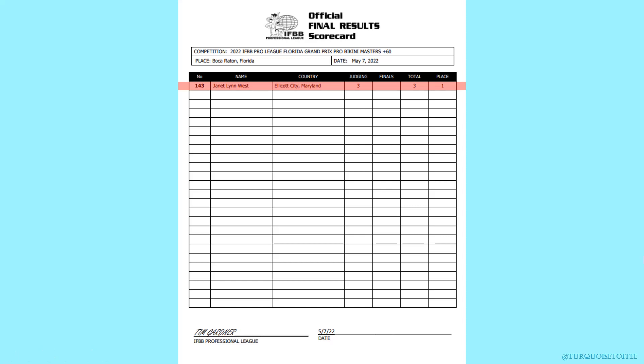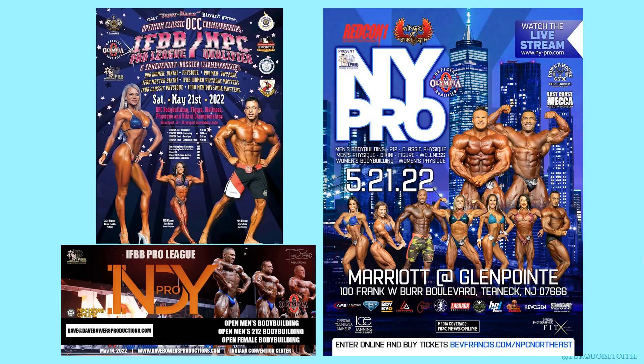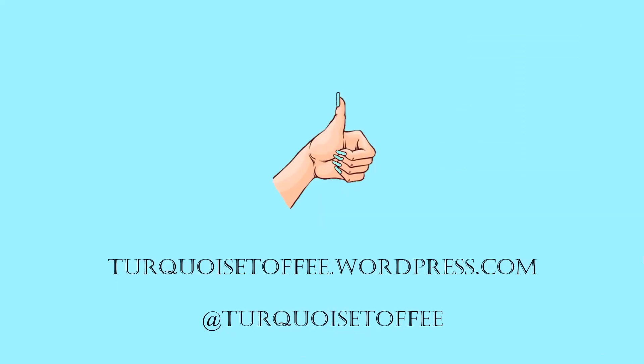Finally, in the 60 plus, Janet took first place. Overall a very fun, exciting, and beautiful masters competition. This weekend we've got three more shows — the Optimum Classic, the Indie Pro, and the New York Pro — so make sure you subscribe. I'll be back with recaps of those shows as soon as I can. Give me a like if you liked this video, comment below, and come find me at turquoisetoffee.wordpress.com and on Instagram at turquoise toffee.